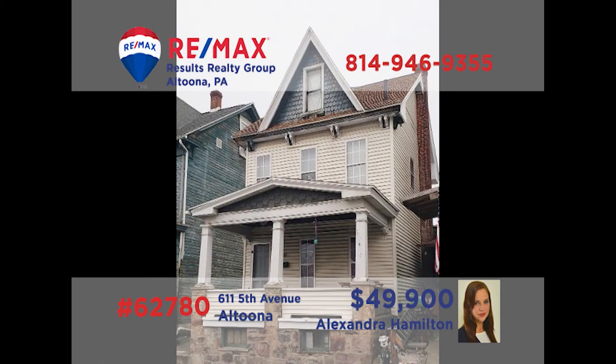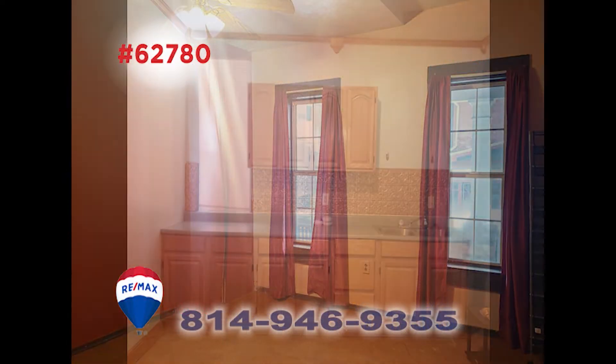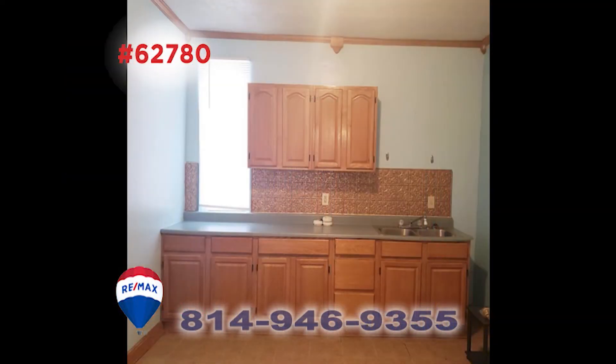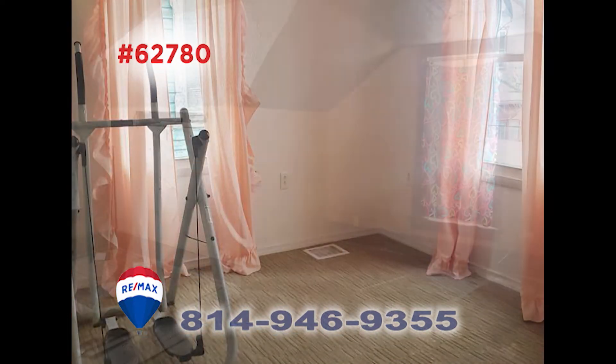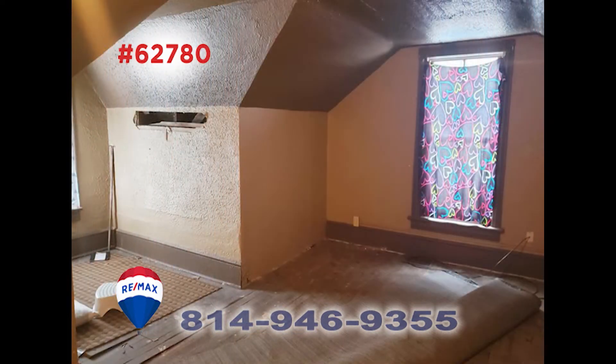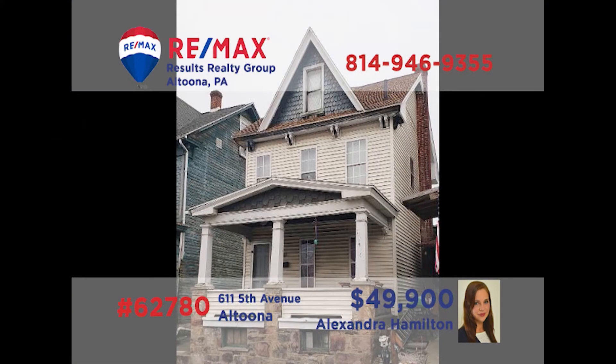Once again, Alexandra Hamilton presents a fantastic opportunity to build your real estate investment portfolio. This Altoona property has all the basics and is in search of a buyer with a vision to add the right finishing touches. You'll find a living room, a spacious eat-in kitchen, a bonus laundry room, two bedrooms, and an attic that could be finished for additional living space. All this plus a big backyard and off-street parking. Get all the details from Alex right away.